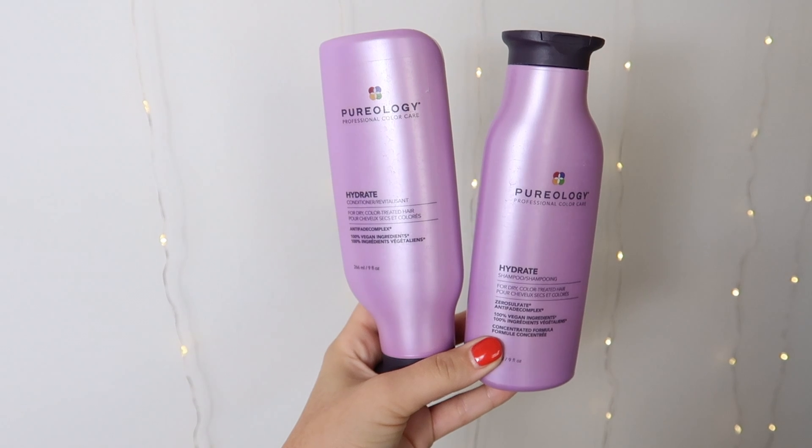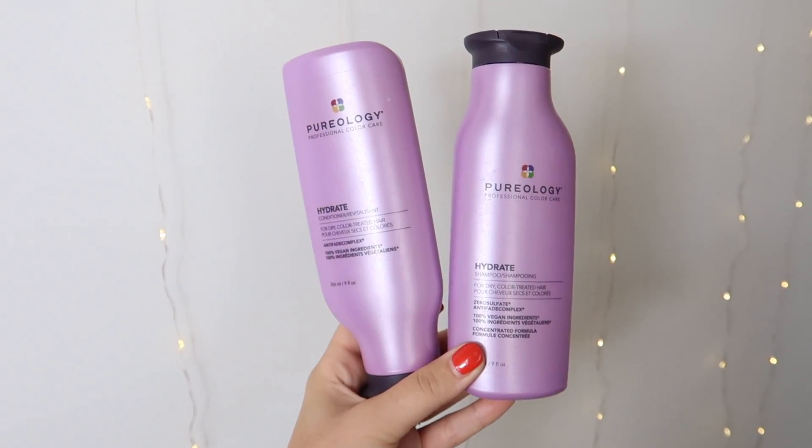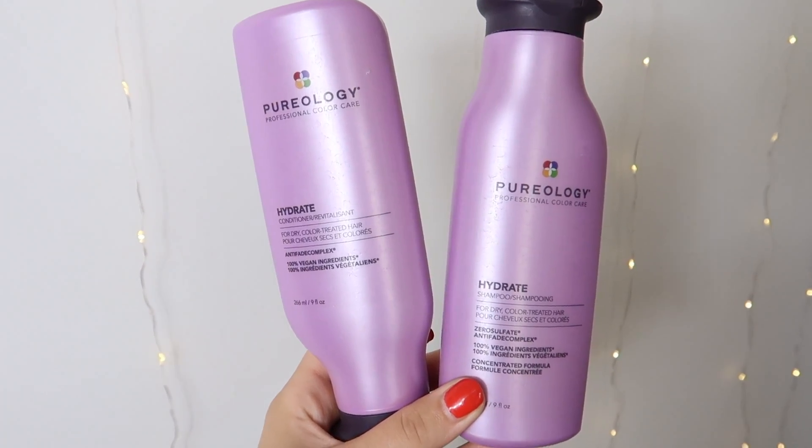Hello lovely, welcome back to my channel. My name is Frankie and in today's video I'm going to be reviewing the Pureology Hydrate range. I've been using this shampoo and conditioner now for about four or five weeks, and there are things that I really love about it and unfortunately things that I really hate about it, so stick around to find out the goss.